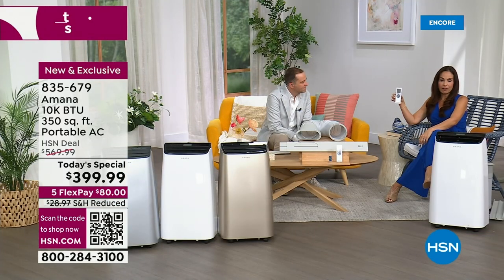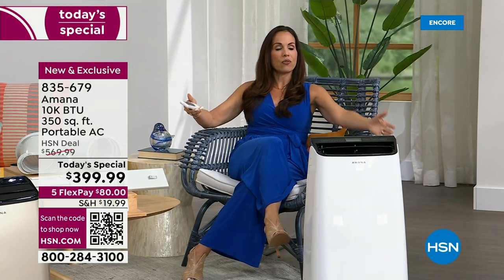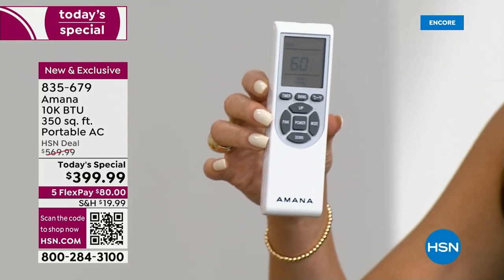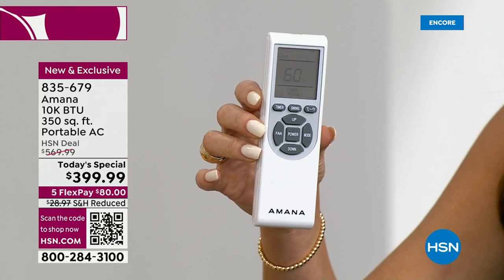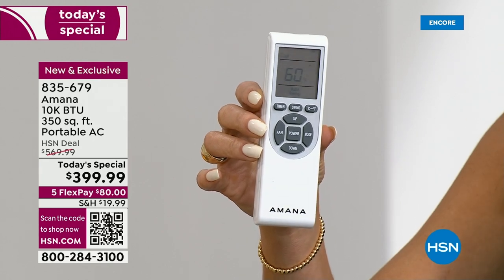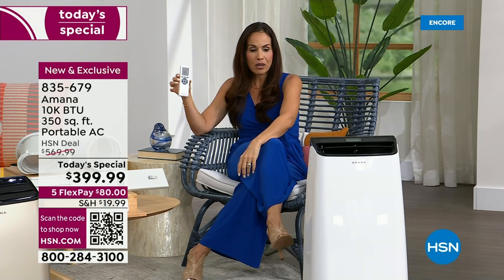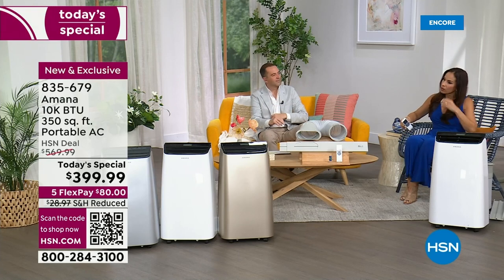You can do everything from your bed — you don't even have to get up. Everything is on this remote. There are two more features on the remote: you can change the display to Celsius, and there's an auto-swing feature. When you activate it, the louvers on the unit move up and down, creating better airflow throughout the room.